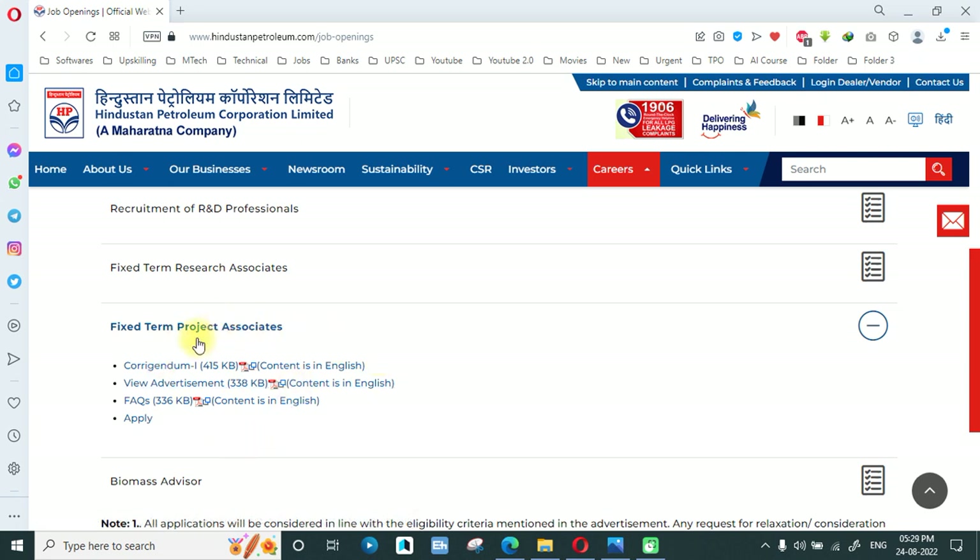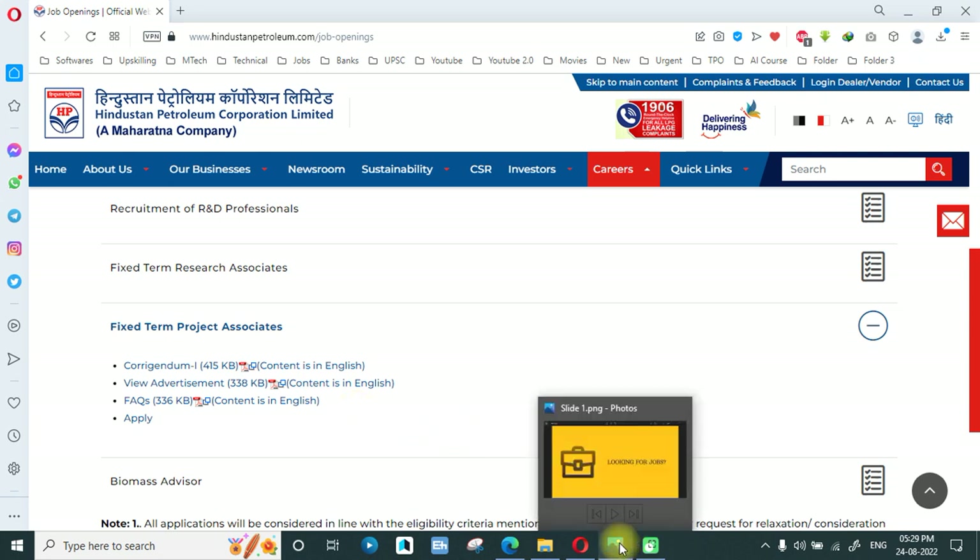For those of you who have a diploma, this is a very good opportunity. For those who do not have a diploma or who are preparing for different jobs and want to get a good job, there is one more opportunity mentioned ahead.